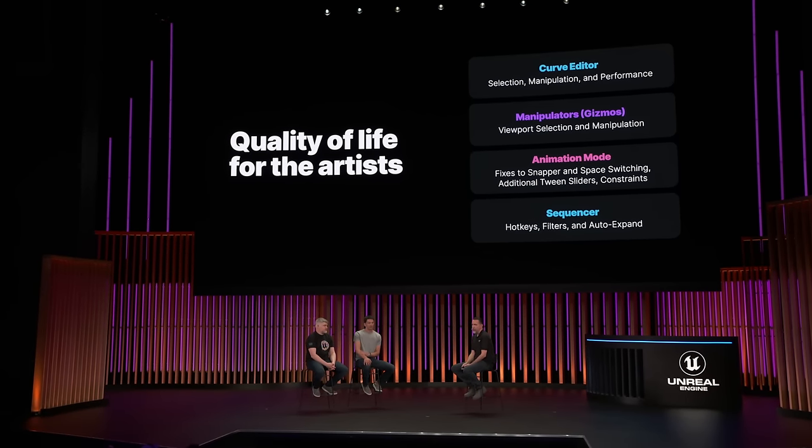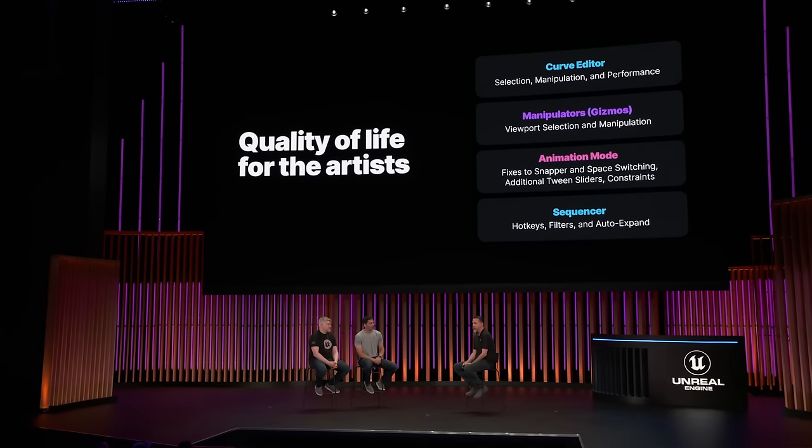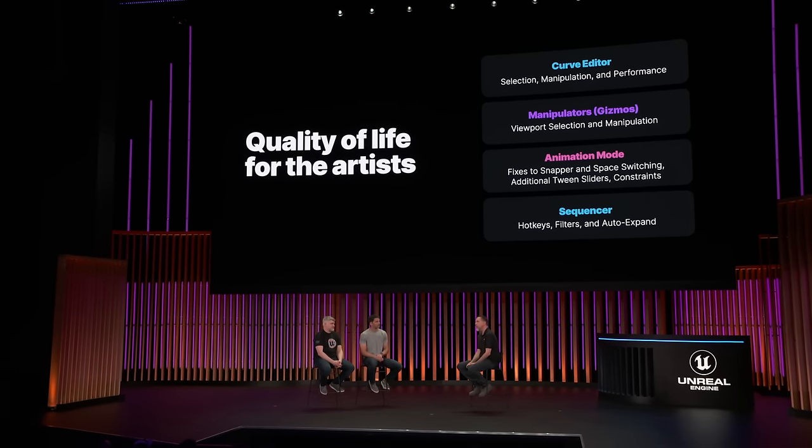So this project quickly became our top client for feedback to both the rigging tools and the animation tools. We gathered lots of feedback from the animators — what kinds of meetings do we have to put into place, what kind of Slack channels might we need, how do we handle onboarding? So first, we focused on quality of life and some of those initial pain points that the animators were feeling — even simple things like selection, manipulation, and missing hotkeys.